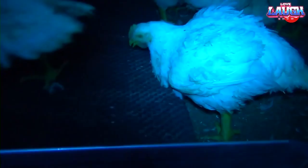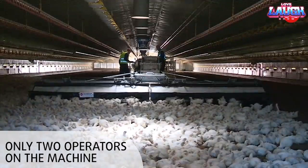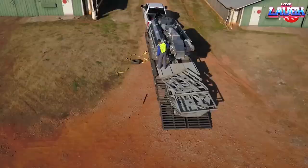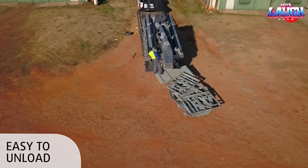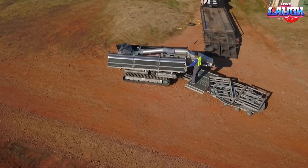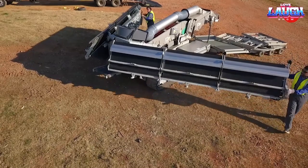Despite its initial size, the equipment can be folded into a compact form for convenient storage and transportation when not in use. Operating the Apollo generation requires only two operators, making it efficient and cost-effective. Astonishingly, this machine can pack an impressive 8,000 to 12,000 birds per hour. With its innovative design and functionality, the Apollo generation has revolutionized the transportation of chickens, streamlining the process and enhancing productivity.